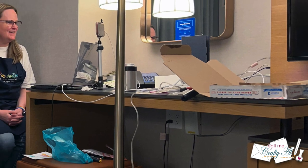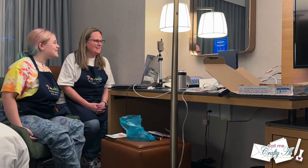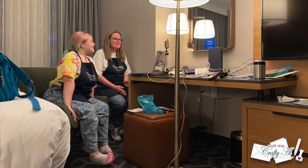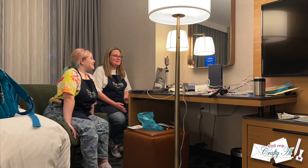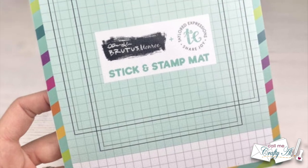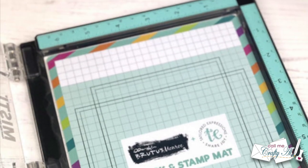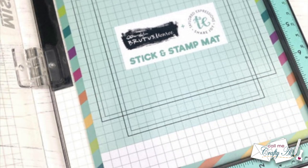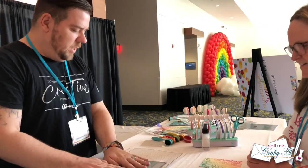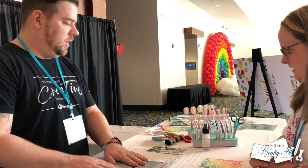We finished off the evening by doing our live stream from the hotel room — Presley and I had a lot of fun, and I think our viewers did too. If you missed it live, the replay is linked in the description box below. Now it's time for the full demo of the Stick and Stamp Mat — it's pretty cool, so I hope you'll stick around to watch.